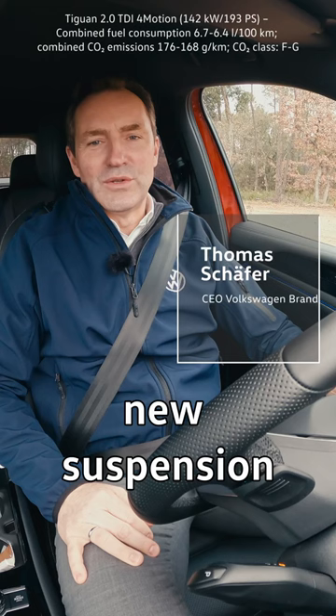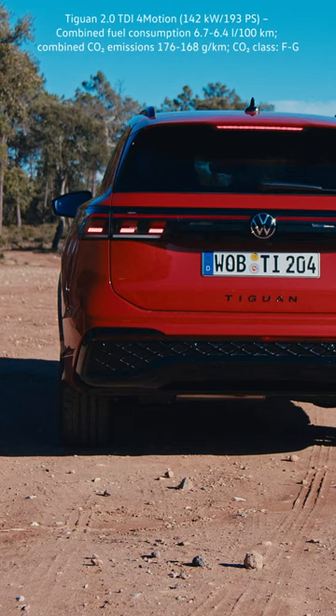Bad road ahead? Thanks to our new suspension system DCC Pro, it's no problem for our new Tiguan. Let me show you.